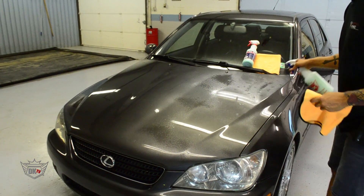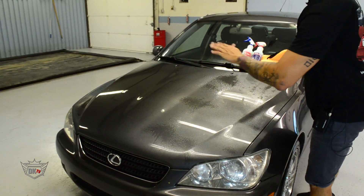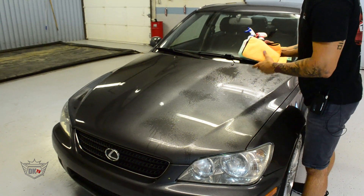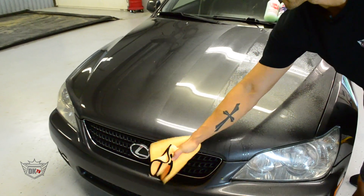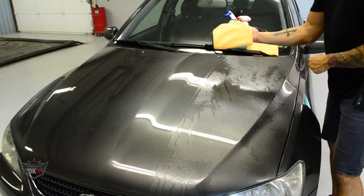This product is really going to help to lubricate between the microfiber towel and the surface of the vehicle, helping to lift off any of that surface dirt. We're going to take our microfiber towel and then we want to just swipe in one direction. As you can see here on the towel, it's really lifting and picking up all that dirt.